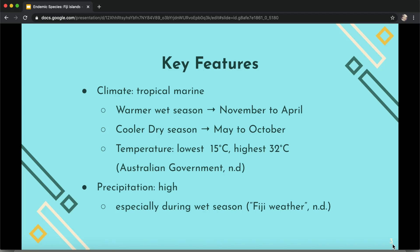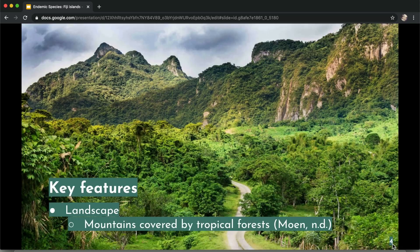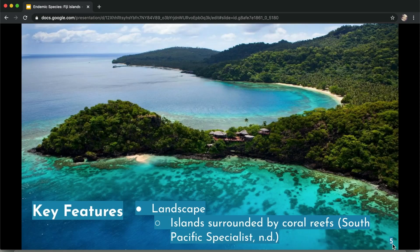Fiji has a tropical marine climate, with a warmer wet season from November to April and a cool dry season from May to October. The lowest temperature is 15 degrees Celsius and the highest is 32 degrees Celsius. Precipitation is high especially during the wet season, and there are lots of mountains covered by tropical forests as well as coral reefs surrounding the islands.